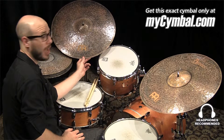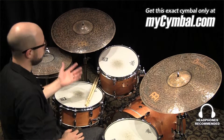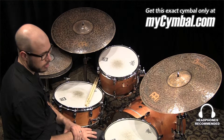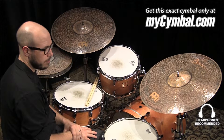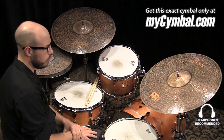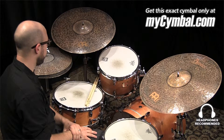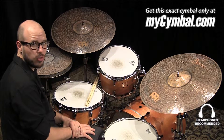This is a Byzance 20 inch dark extra thin ride. It's thin enough that you get a nice stick definition because it's unlathed, but it's very thin so you get some extra wash and roar in there. It's thin enough that it really opens up when you crash on it, and the bell's not too overpowering.